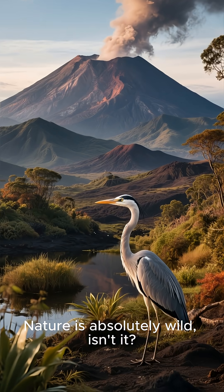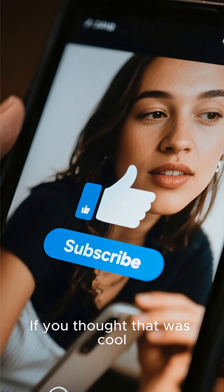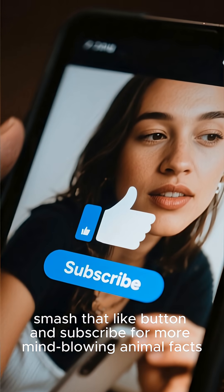Nature is absolutely wild, isn't it? If you thought that was cool, smash that like button and subscribe for more mind-blowing animal facts.